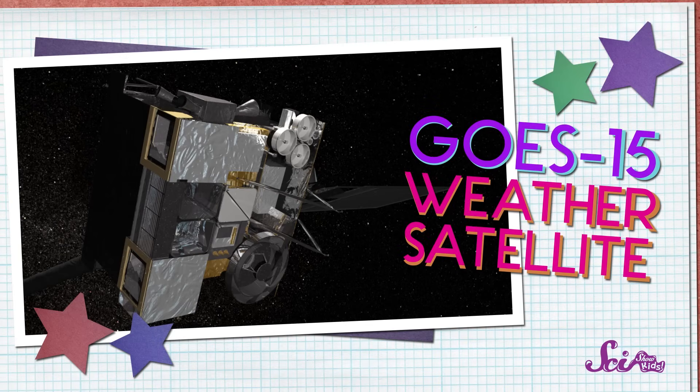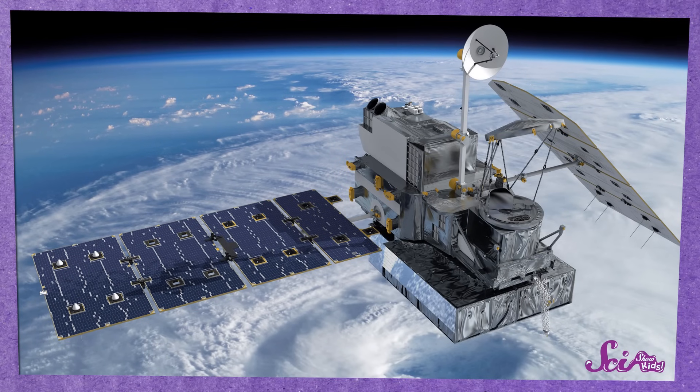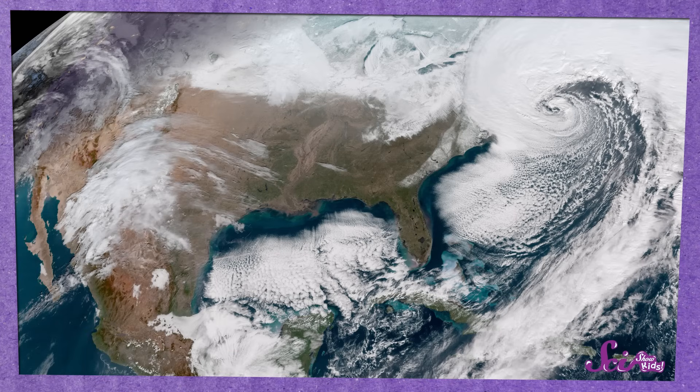But they have all kinds of different jobs. Some satellites help us study the Earth — for example, they can take pictures or collect data about the Earth's surface. That way, scientists can learn more about things like the temperature of the oceans, and see what's happening to the glaciers and other types of ice all over the world. Satellites can also monitor the weather, which meteorologists — the scientists who study weather — use to learn about big storms like hurricanes.